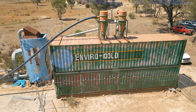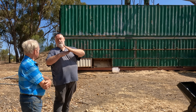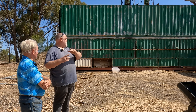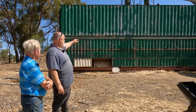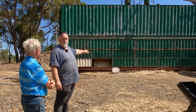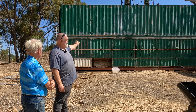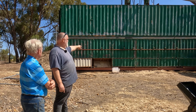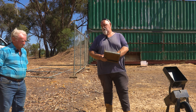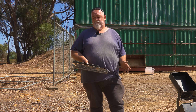The material falls into a screen. The top screen is 2.4mm, tilted at an angle so that the plus 2.4mm fraction runs down to one end. Everything minus 2.4mm drops through to the bottom screen, which is 100 micron. So the material between 2.4mm and 100 micron runs to the other end, and everything minus 100 micron falls through and is treated. The problem is it's not a continual process — like a sluice, you have to stop, do a clean-out, and start it back up again.